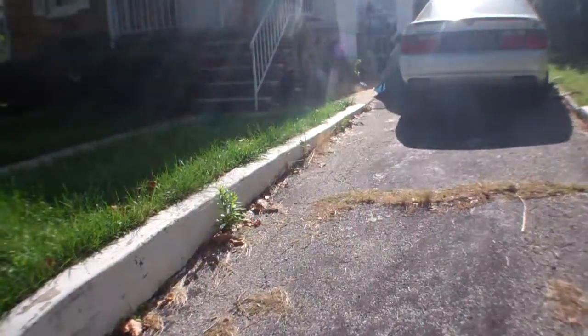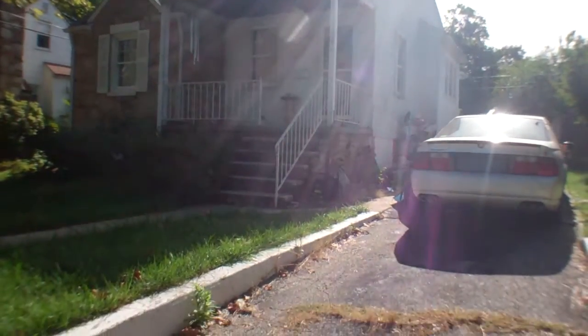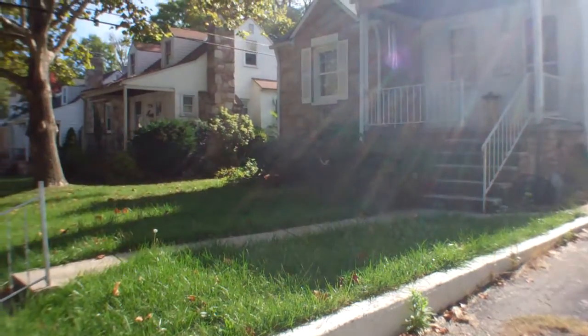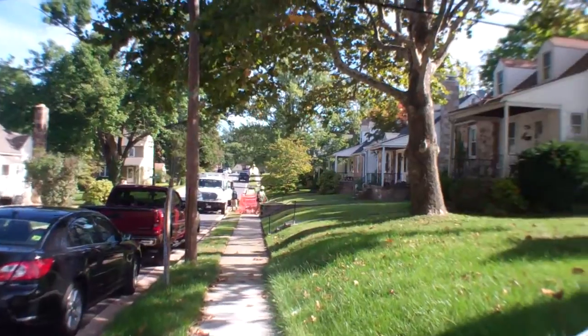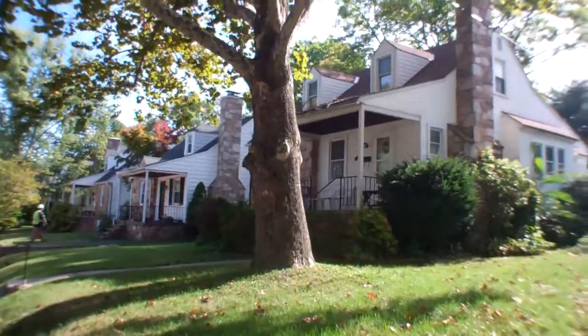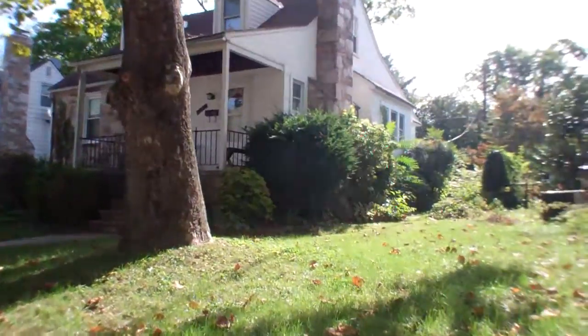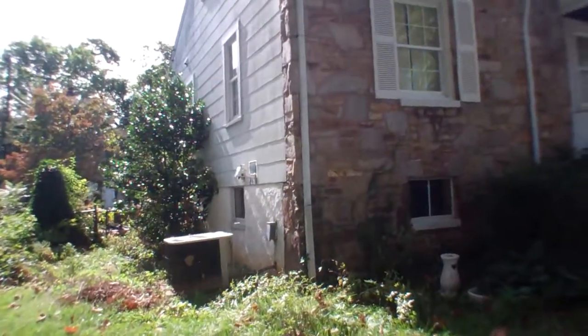Driveway. All the blinds are shut for the basement window, can't see in, and upstairs as well.